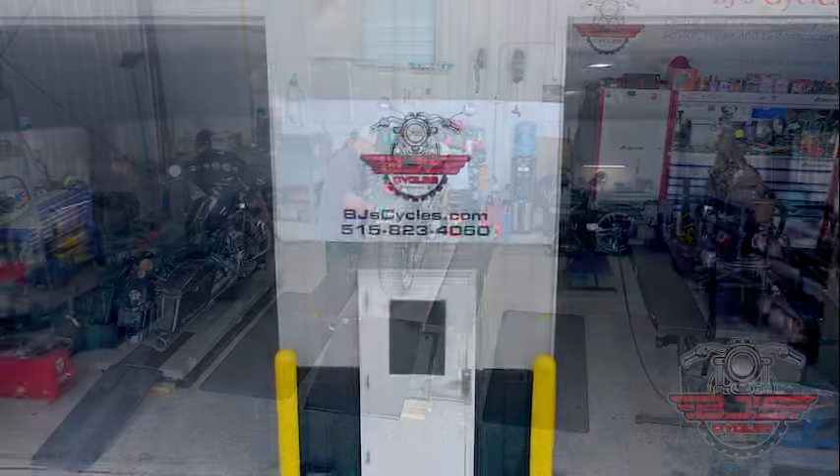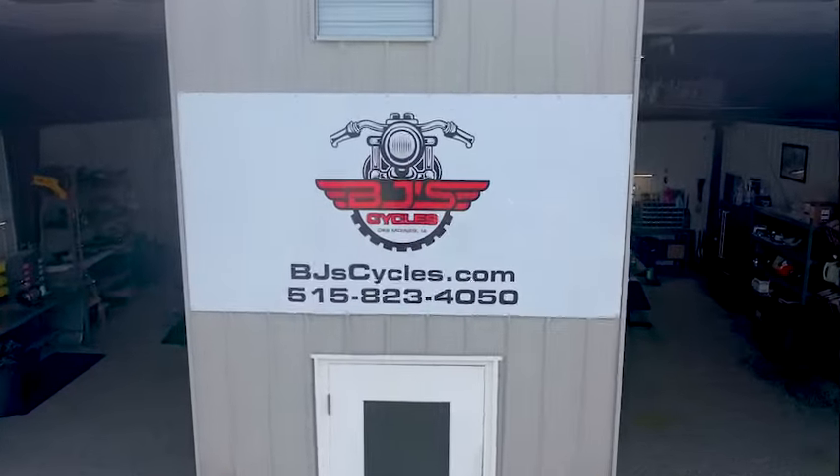Certified Harley Master Mechanics. They'll get you in and out. BJ's Cycles. Ride it like you stole it.